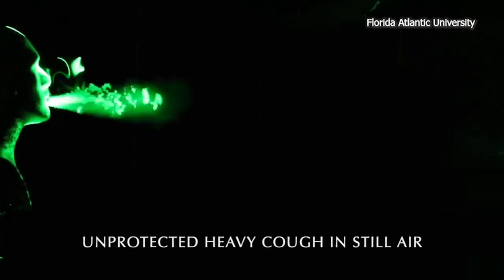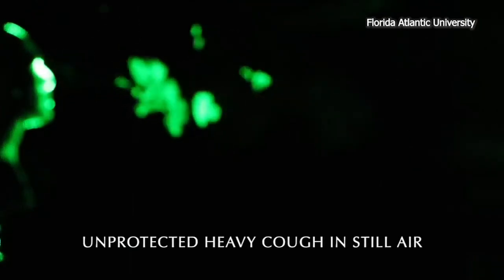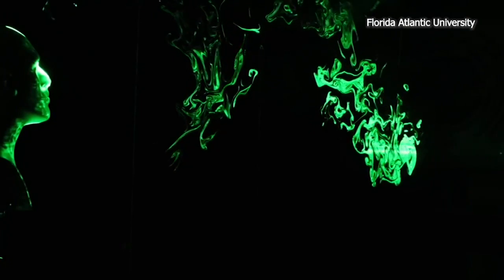This is what happens when a person coughs or sneezes without a mask. Droplets can travel more than eight feet and linger for up to three minutes.